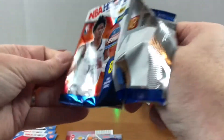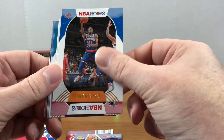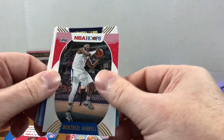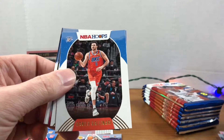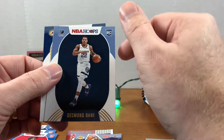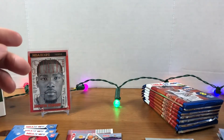No LaMelo or Ant-Man. At the beginning of the video I said Ja rookies — we're not looking for Ja, I mean if we find Ja that's great, but there's not gonna be a rookie in here, I got my words messed up. Montrezl Harrell, Miles Bridges, Gallinari, Dillon Brooks. Frequent Flyer Zach LaVine — I'll add that to the Bulls PC. We have a Desmond Bain and Cassius Stanley rookie.